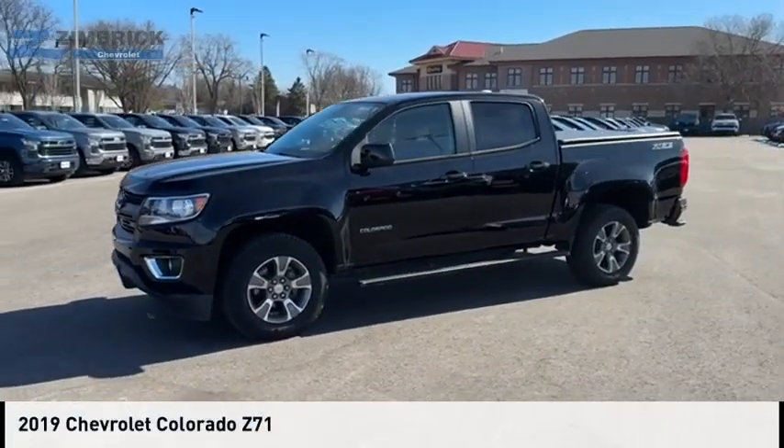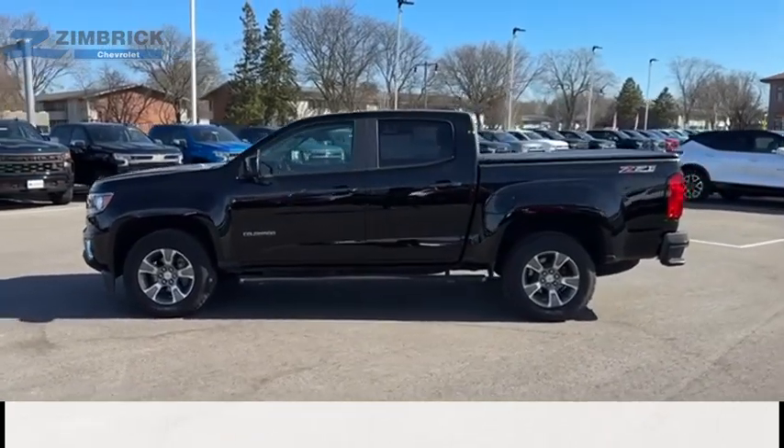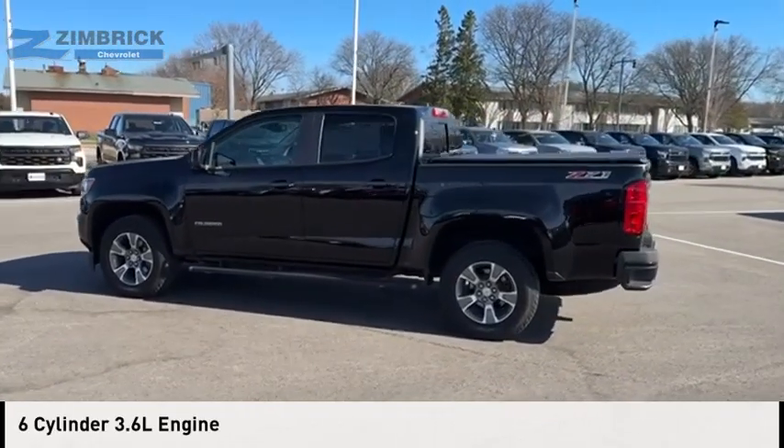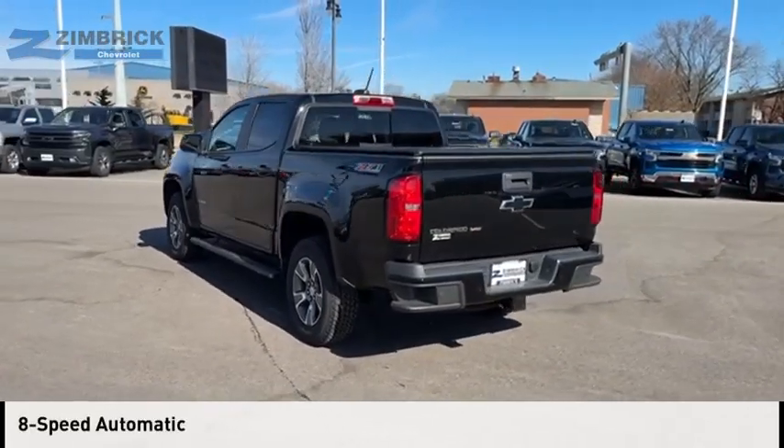Take a ride in the 2019 Colorado. This vehicle is powered by a four-wheel drive, six-cylinder, 3.6-liter engine, and comes with an eight-speed automatic transmission.